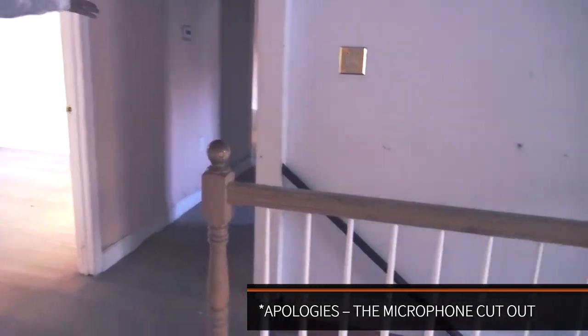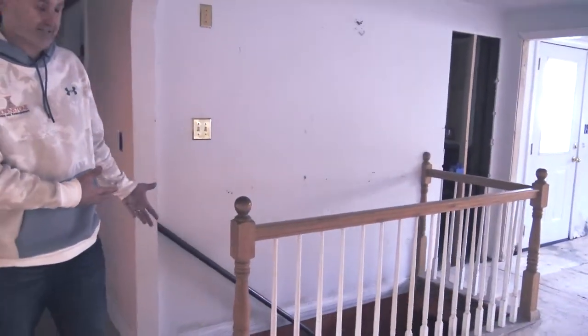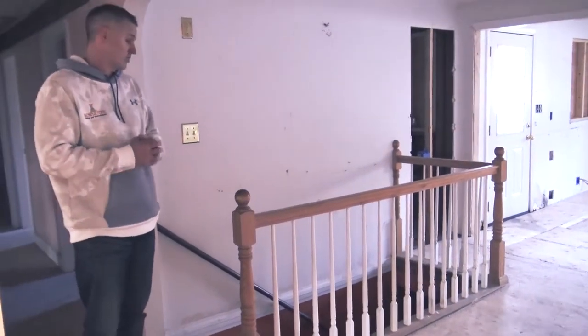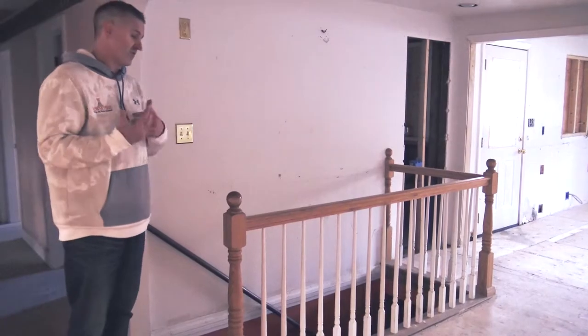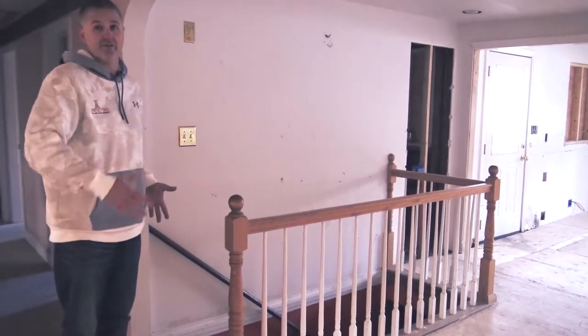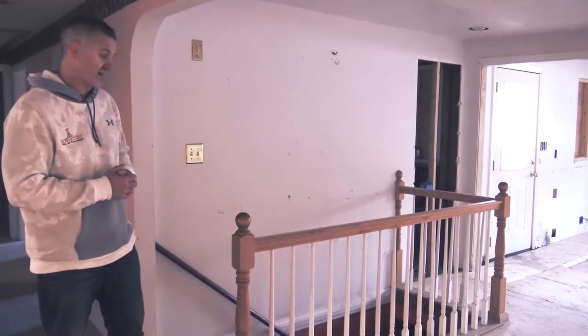One thing that really adds value to any home is adding livable square footage. This home, being a one-level ranch, has about a thousand square feet of unfinished space downstairs. We decided to stud out that space, put in electric heating, and so on, so that we added another thousand livable square feet to this particular home — which adds a substantial amount of value to the house itself.